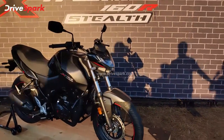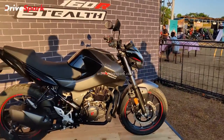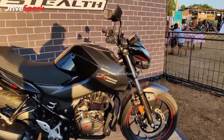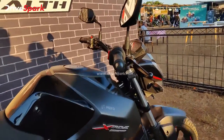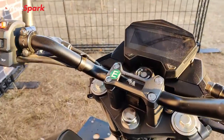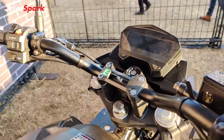The features of the motorcycle include an LCD screen with 5-level brightness adjustment and a gear position indicator.